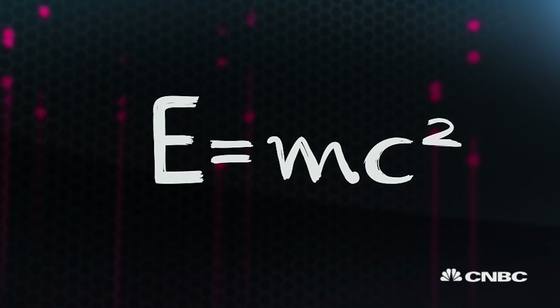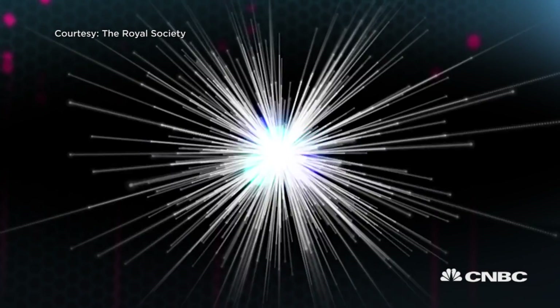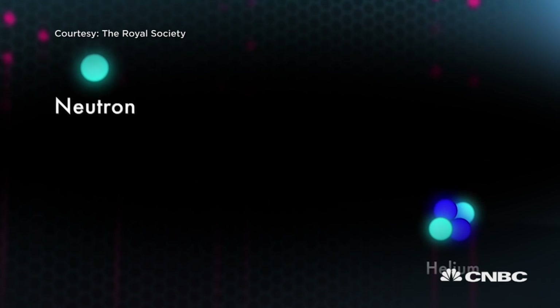E equals mc² says that you can convert mass into energy. What we're doing here is we take deuterium and tritium and basically fuse them at high temperatures. We produce a nuclear reaction — you get a helium nucleus plus a neutron. The mass of the neutron plus the helium nucleus is a little bit less than the sum of the masses of the deuterium and tritium, and it's that little bit less that's the energy you get out of the fusion reactions. It's a very small amount — like four parts in a thousand — but it's actually a very large amount when you compare it with what you get from burning coal or burning petrol. That's why it's so attractive.